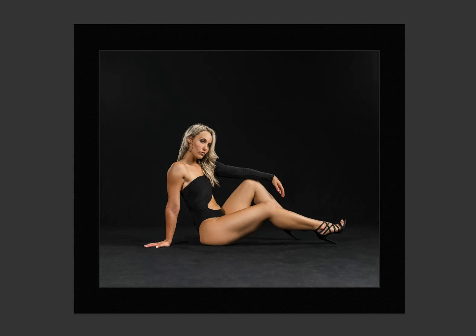When the judges are looking at the image, they are looking for different elements within the image: overall impact, technical excellence, creativity, style, composition, and different other elements. From the technical excellence perspective, the image is working for the most part — the exposure is right, the image is sharp, and all those elements are working well.